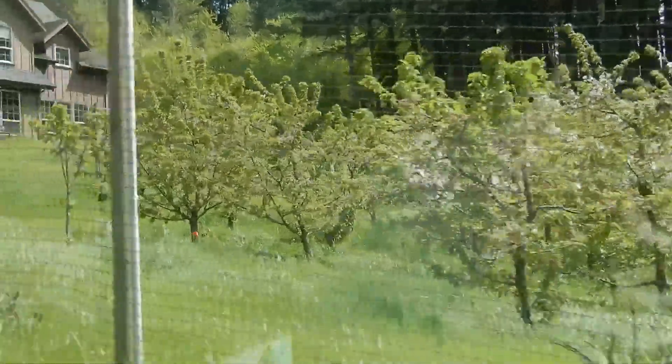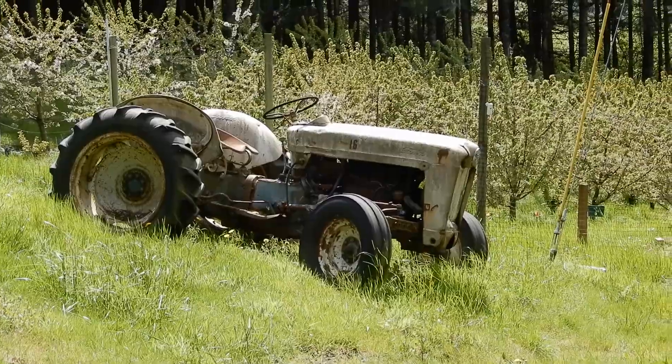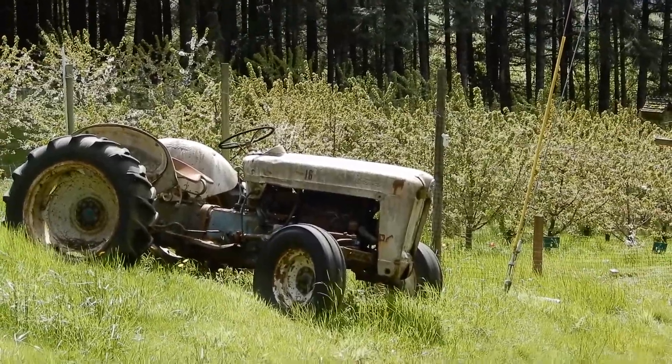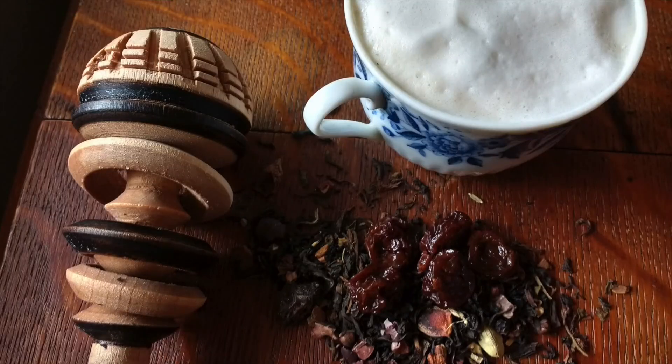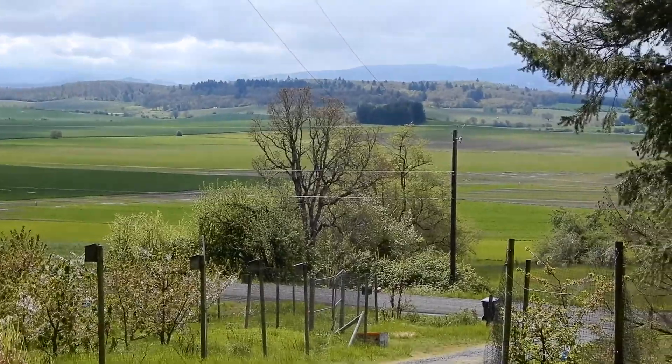They have more up on top of the hill. We're here where we buy our dried cherries for our cherry city chai. We're picking up some things, getting a tour, and enjoying the lovely view.